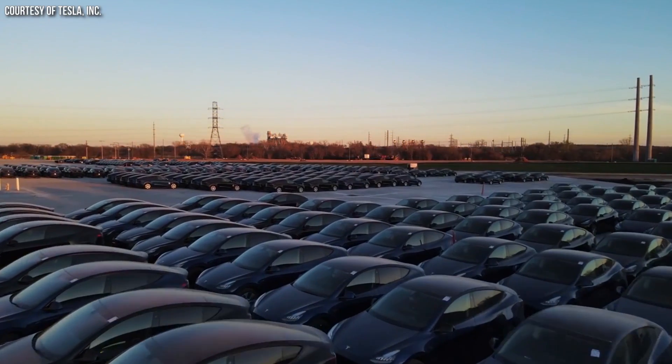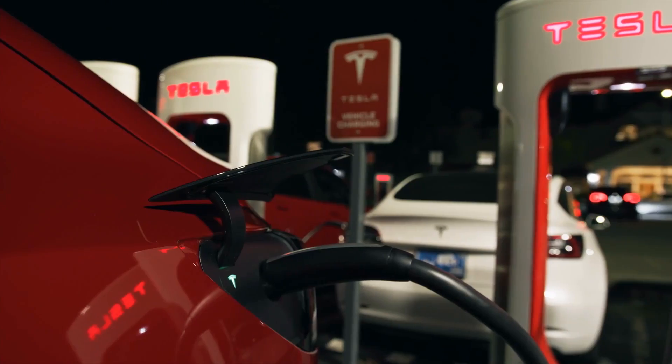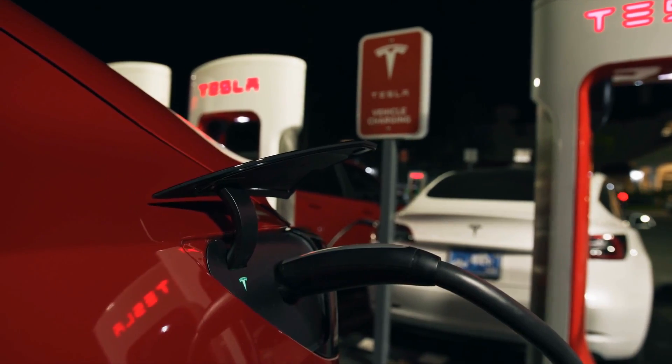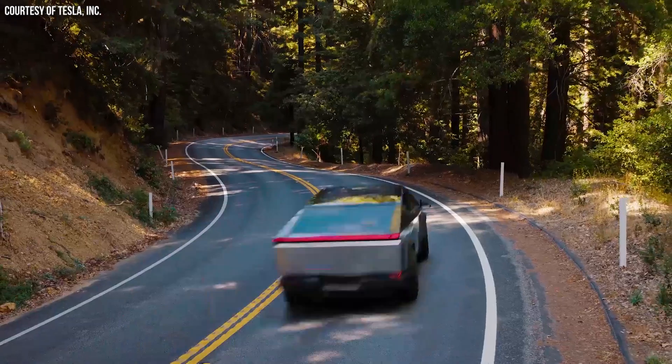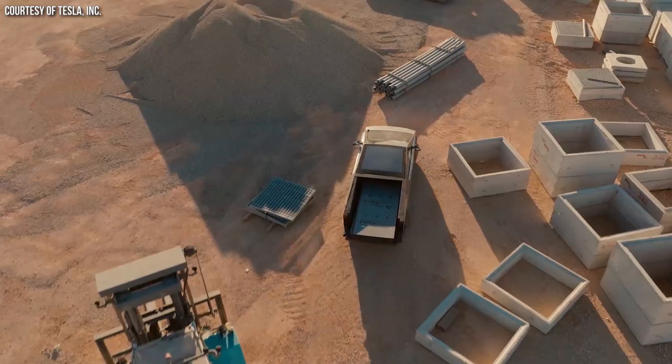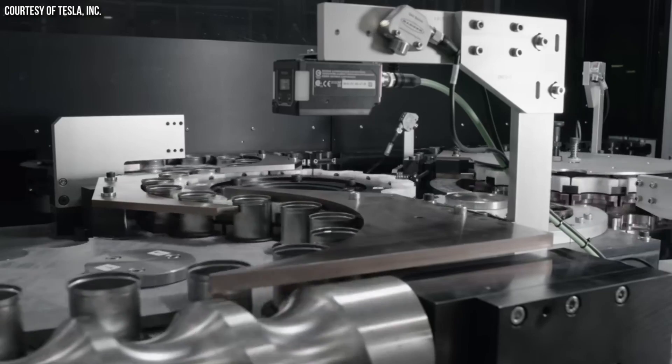Tesla's first generation 4680 battery cells were quite a disappointment — the 4680-equipped Model Y only offered up to 279 miles of range due to less than impressive energy density, and the vehicle charged quite slowly. However, with the Cybertruck, Tesla is using their new second generation cyber cells, which are 10% more energy dense than the previous generation. At their Cato Road facility, they're currently working on a third generation, expected to be at least 10% more energy dense than even the second generation cyber cells.